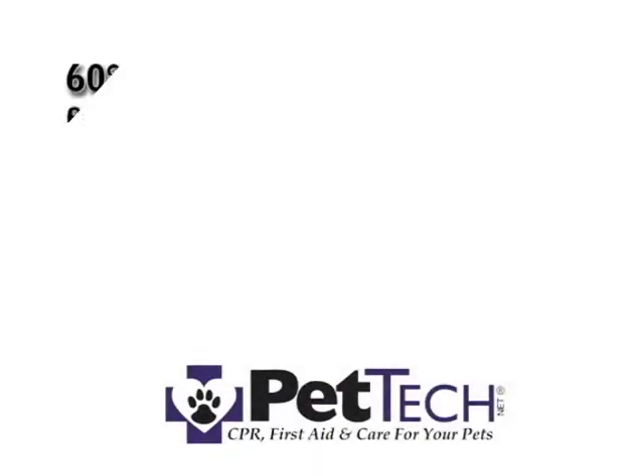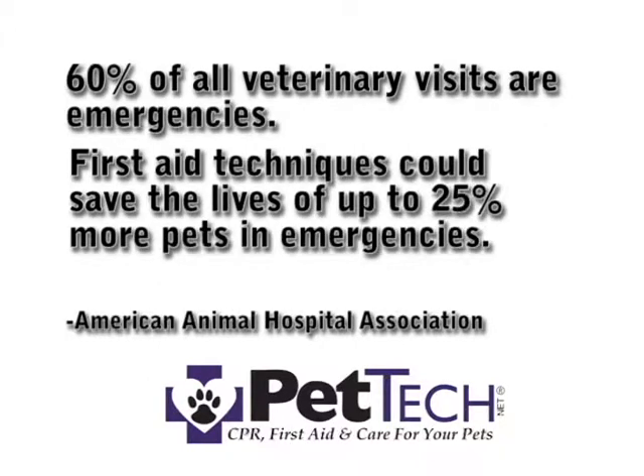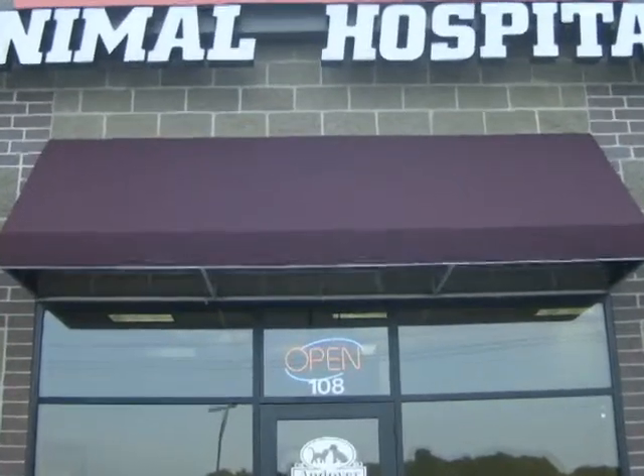The Animal Hospital Association says that 60% of all veterinary visits are emergency in nature. Of those visits, 25% more pets could have been saved if only one first aid technique was applied prior to veterinary treatment. Preventable accidents are among the leading cause of death and disability among pre-senior pets.